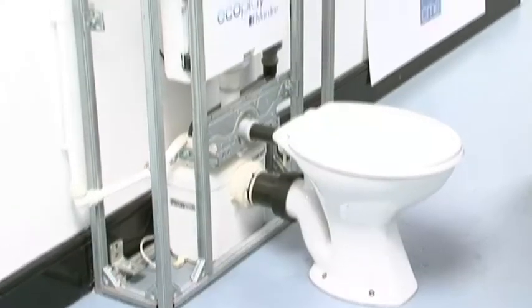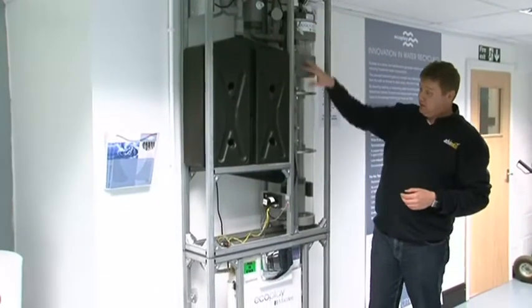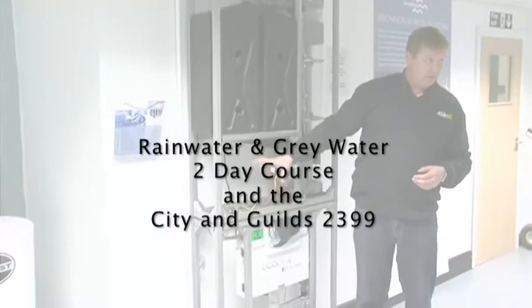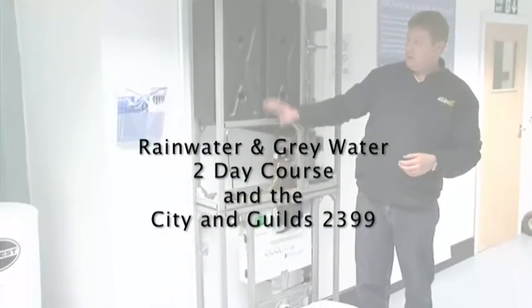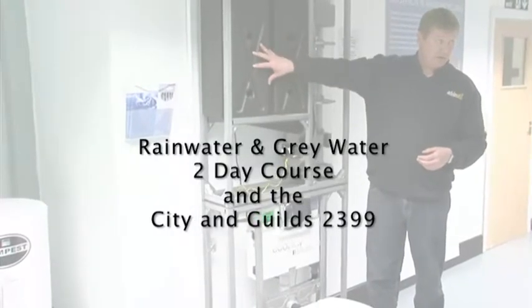Grey Water Recycling. The EcoPlay Grey Water Recycling Unit is designed for domestic water recycling of bath or shower water. This system is one of the grey water recycling systems covered on the rainwater and grey water two-day course and within the City and Guilds 2399.